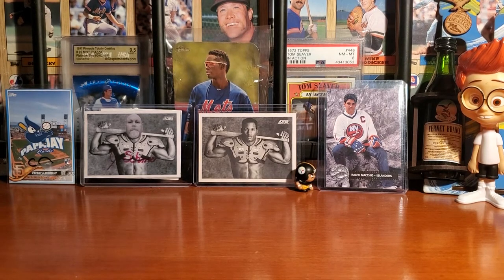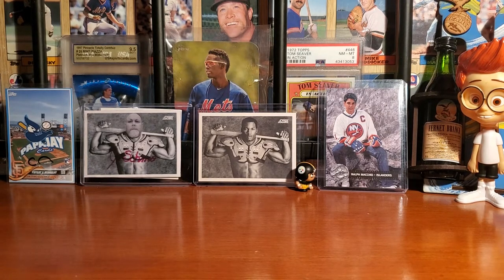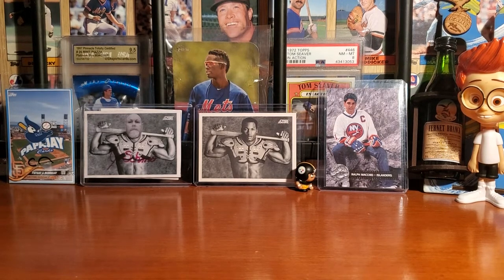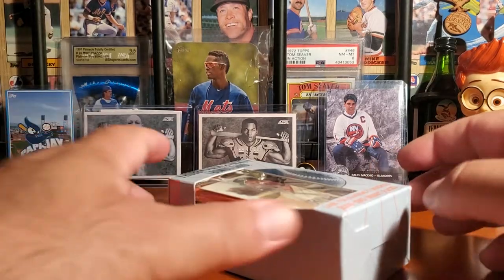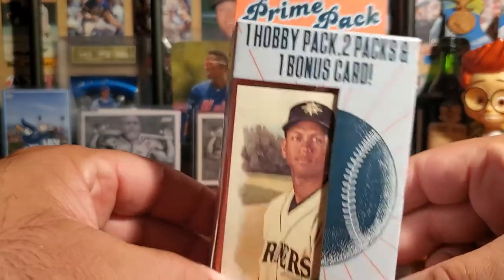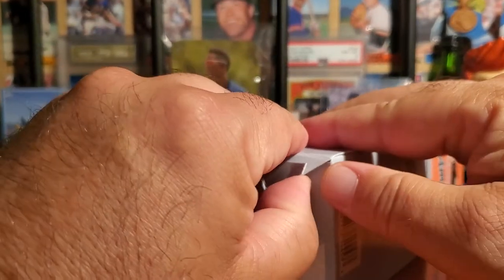I just started getting my hearing back in my left ear - got most of it back - so I'm really excited that I can hear again. It was kind of tough. For those that didn't know, back in the last week of February I started getting an earache that turned into a severe ear infection. What an infringement upon life it was - I couldn't hear and it made communication difficult. I still have some difficulty but I'm doing a lot better.